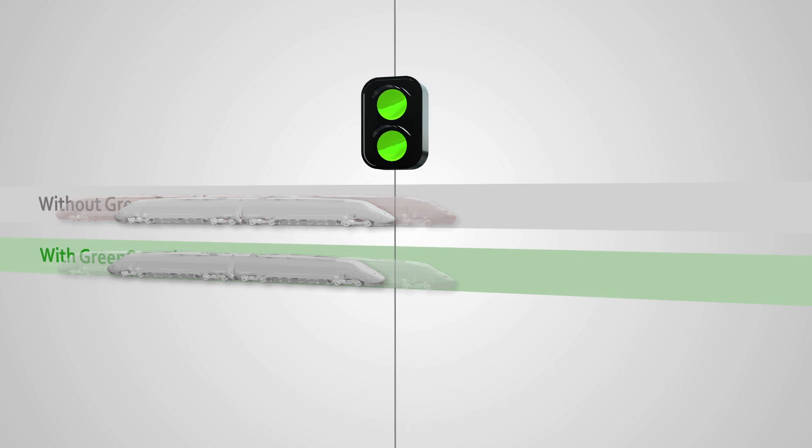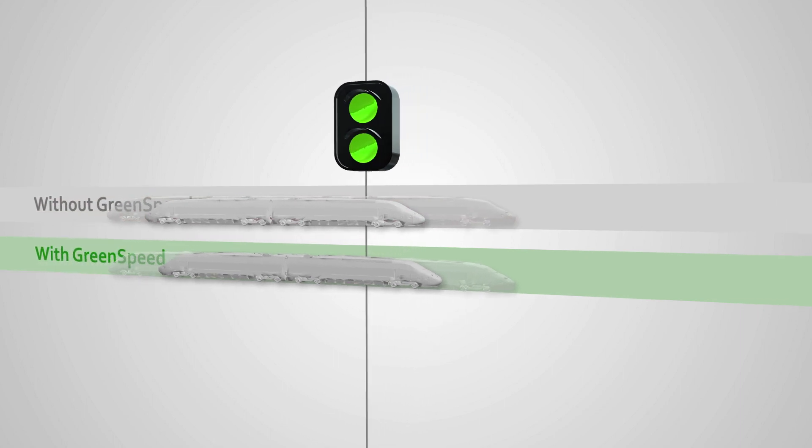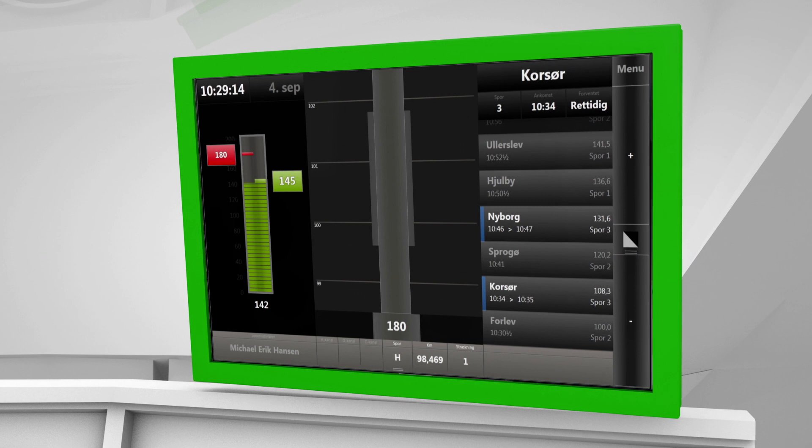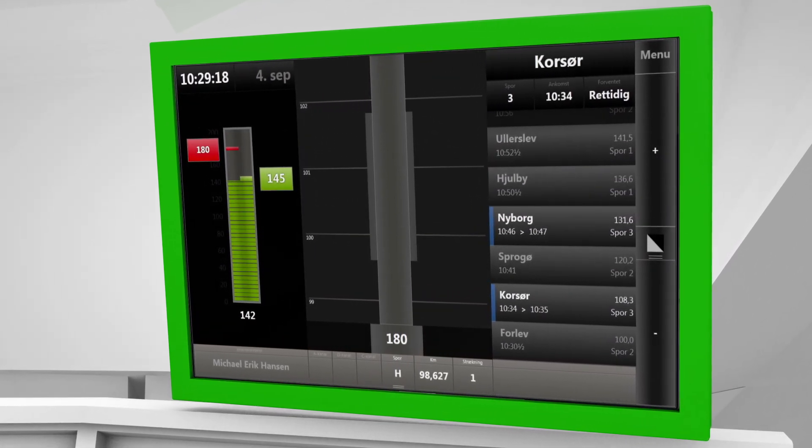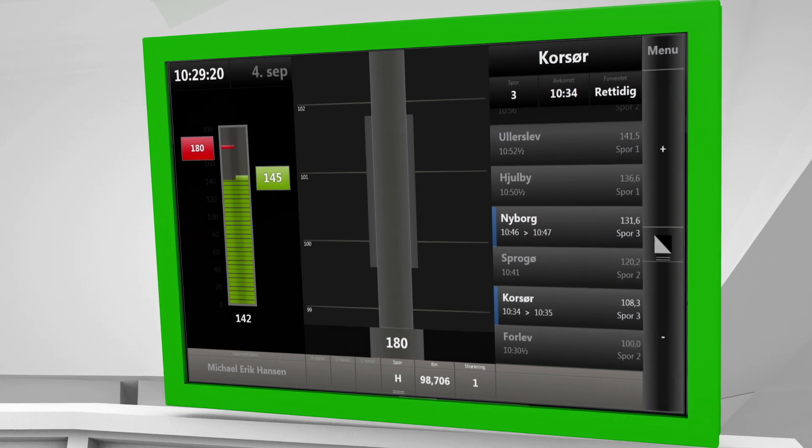After the signal changes, the driver without Green Speed accelerates yet again. With Green Speed, the time slot is respected and therefore the train glides right through successive green signals.